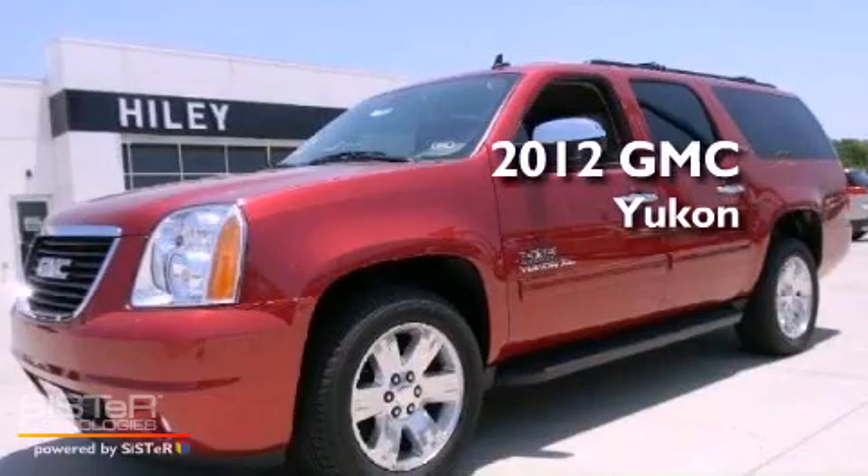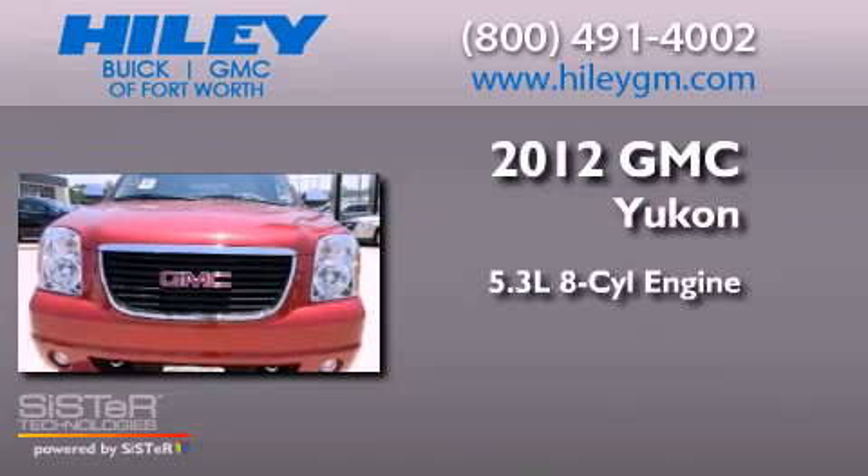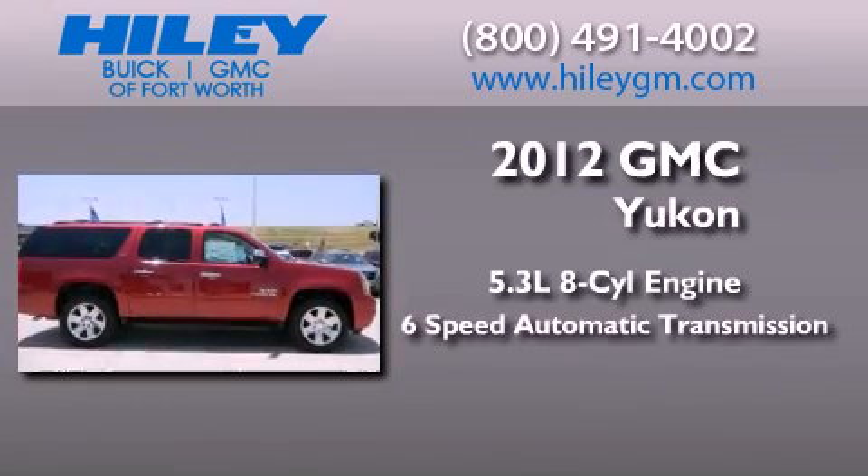This is a brand new 2012 GMC Yukon. It has a 5.3-liter 8-cylinder engine and a 6-speed automatic transmission.